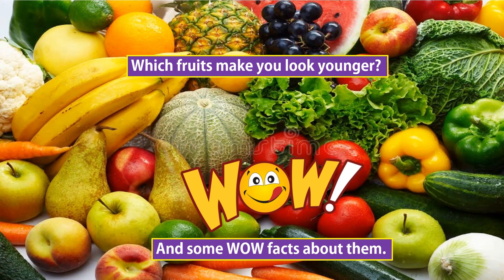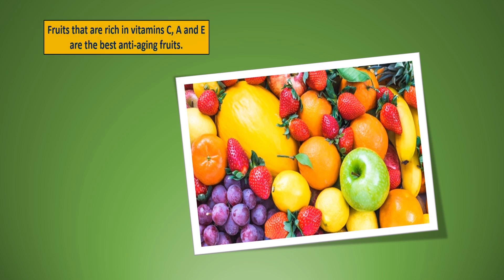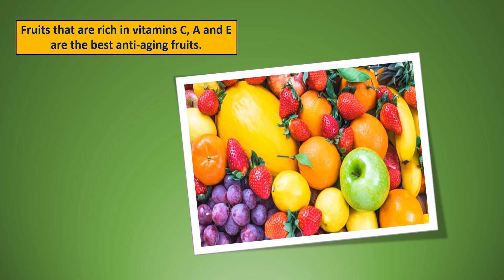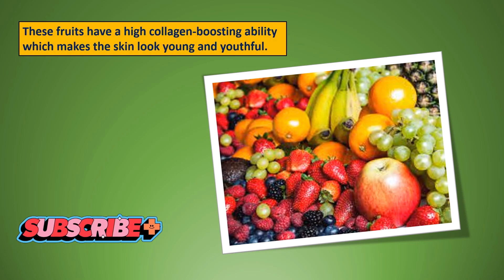Which fruits make you look younger? And some wow facts about them. Fruits that are rich in vitamin C, A, and E are the best anti-aging fruits. These fruits have a high collagen boosting ability which makes the skin look young and youthful.